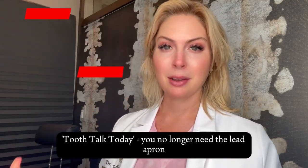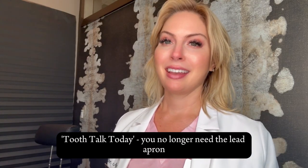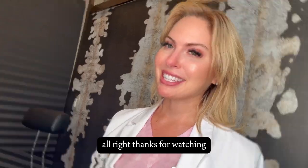So, Teeth Talk Today takeaway: you no longer need the heavy lead apron. But you do still need to get your dental x-rays taken. Thanks for watching!